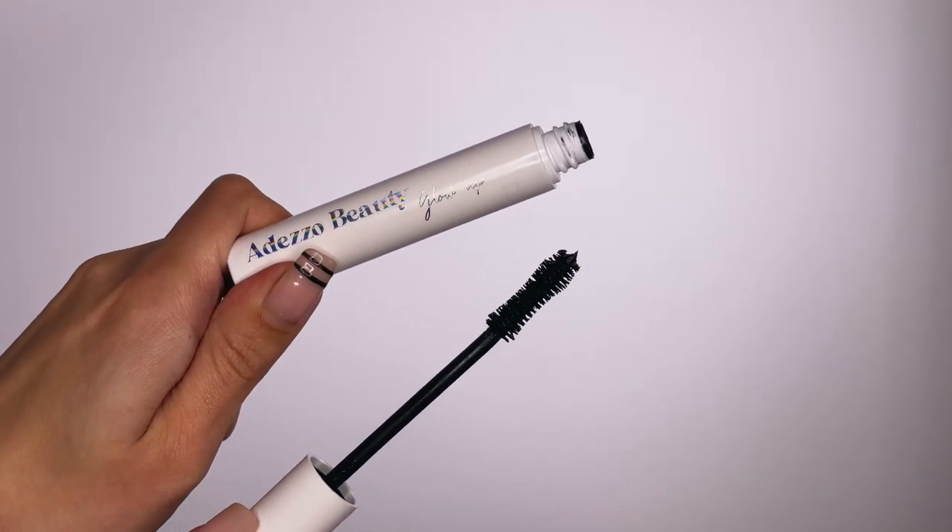Next I apply mascara from Adesa Beauty — this is a French brand and this mascara is amazing. Look at this incredible result! I will leave all the links down below in my description.